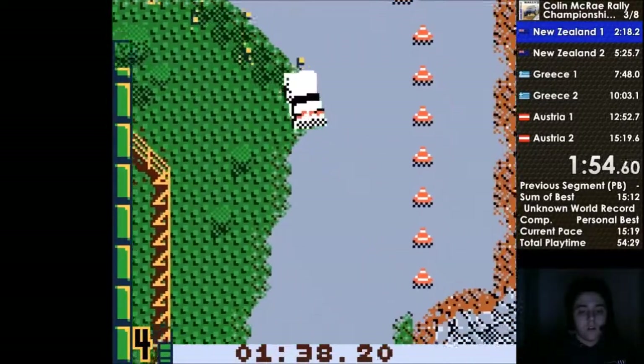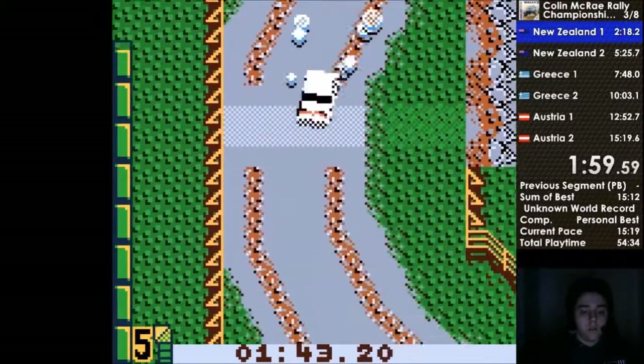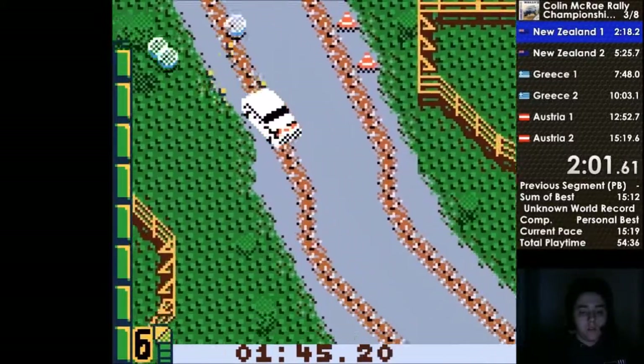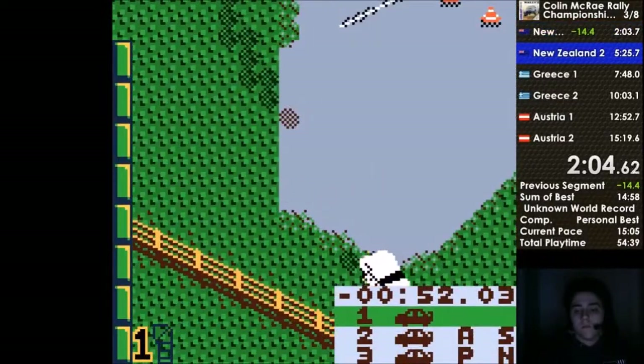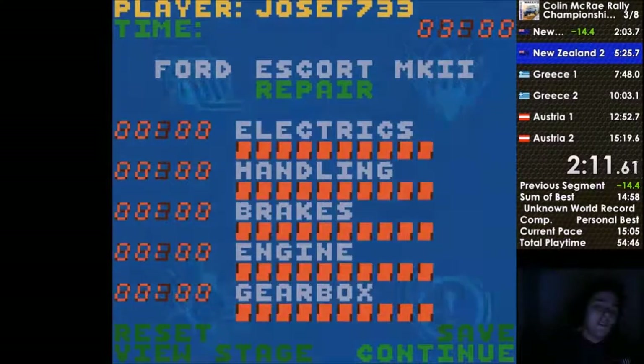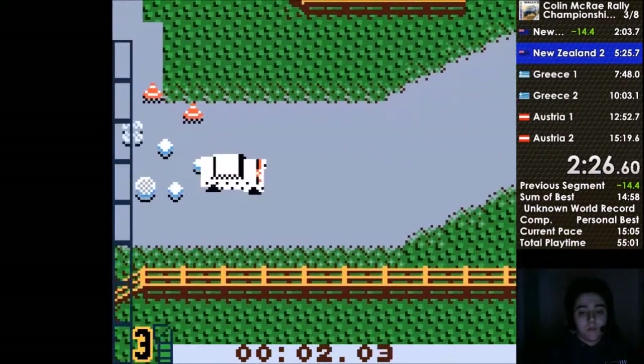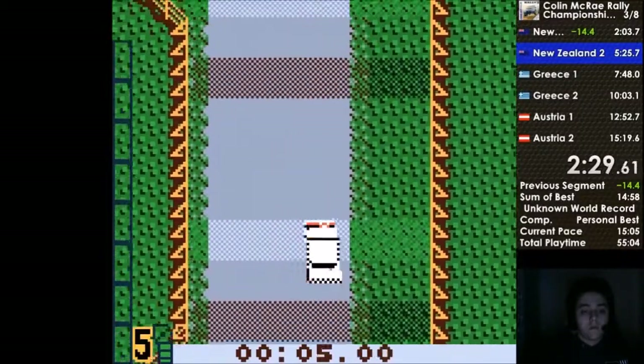The Golf is very good on this track, but when it comes to places like Greece, it's better to use the Escort. So that's the first stage — it was a pretty good start. I was already 14 seconds ahead of my old time, and it was basically at that moment where I realized this was definitely possible. I realized how much time I could be saving if I was driving as well as I was.